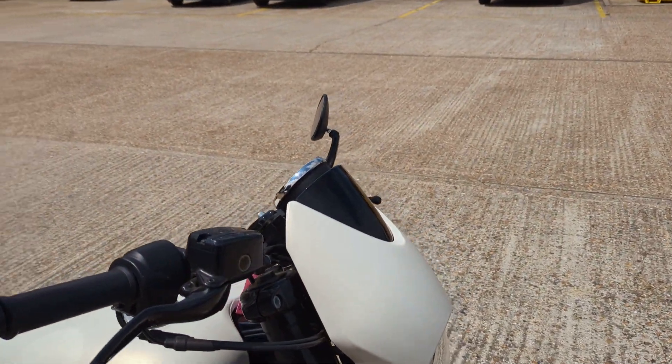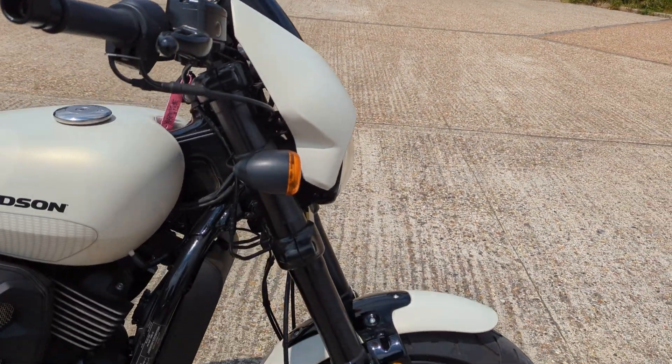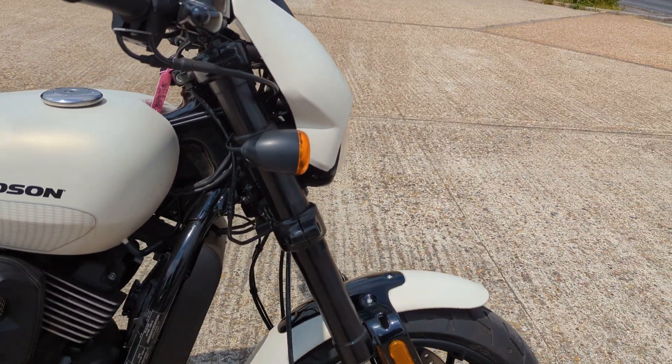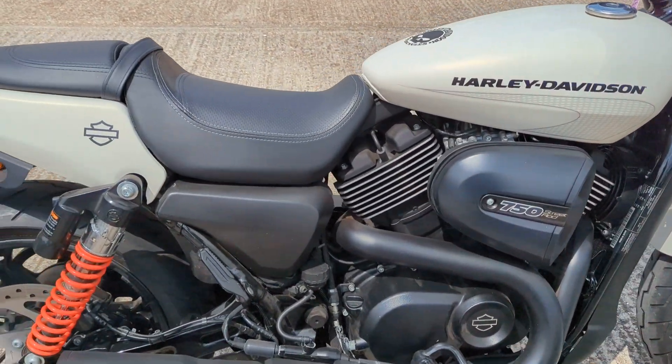Got the bar end mirrors on it. Obviously got the little screen that they come with. Upside down forks, cast wheels. This one's got the Vance and Hines system on it, so that's a nice little addition.